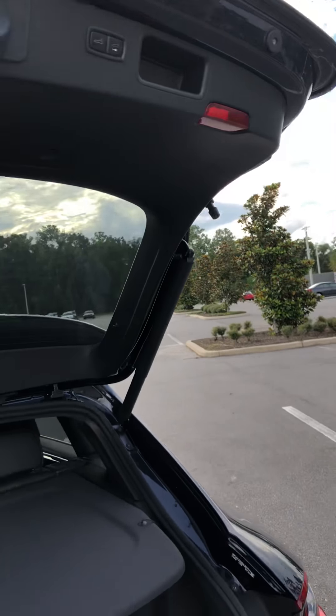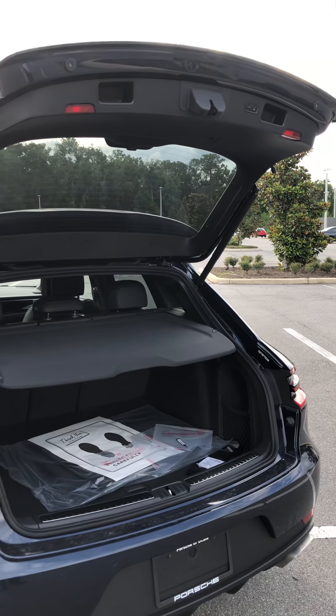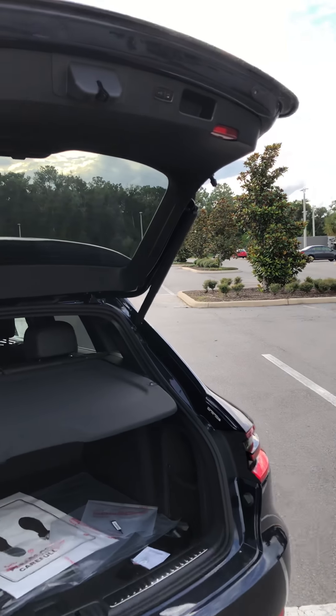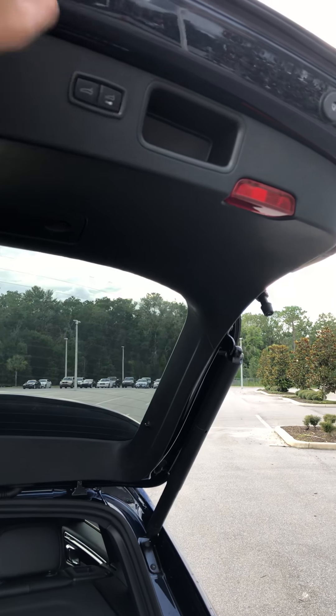One cool thing about this Macan is that the rear tailgate can be adjusted. So if you're in a smaller garage or maybe you have a shorter family member and you want them to be able to push the rear tailgate close button, you can actually lower it.